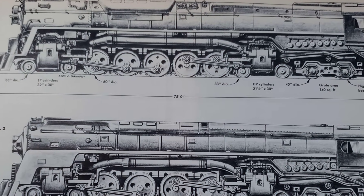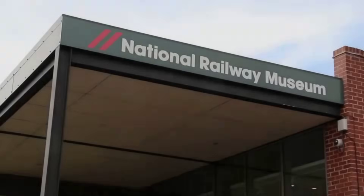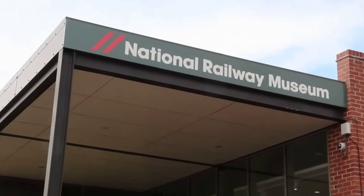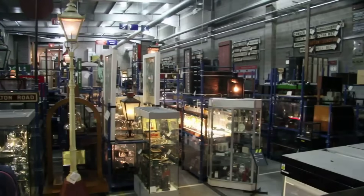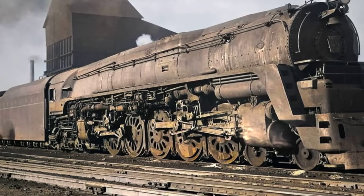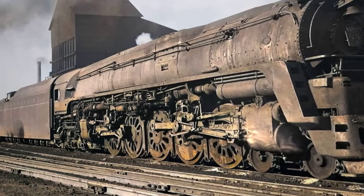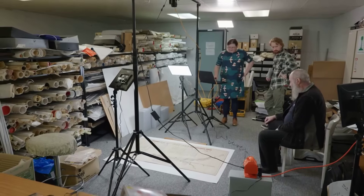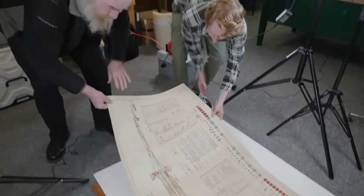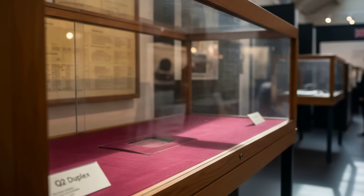Today, a locomotive that once broke records exists only in faded diagrams and scattered shop logs. As technology races forward, even groundbreaking power can vanish if it fails to capture the world's imagination. The Q2's fate is a reminder: innovation alone does not guarantee remembrance. What we choose to preserve shapes the legends and the limits of our collective memory.